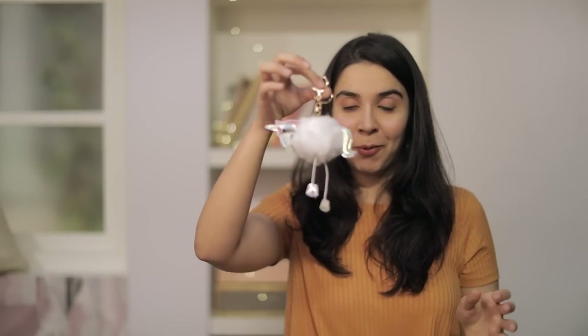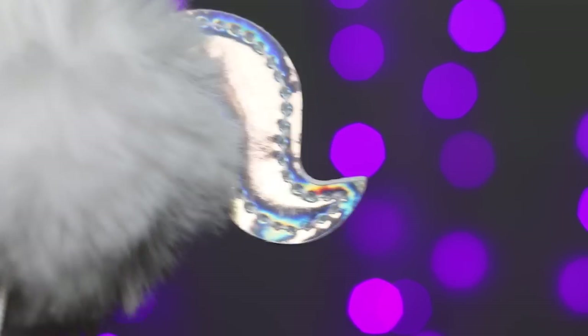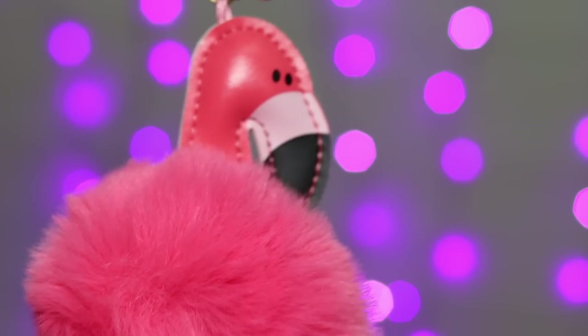Next I have a unicorn pom pom keychain. I recently saw a subscription box price this at like 495 or 500 rupees, which I think is a lot — I got it just for 100 rupees. So guys, be very careful of subscription boxes and what they are pricing things at. There were more colours available. I also got a flamingo one and I chose the pink because I think it will look realistic.